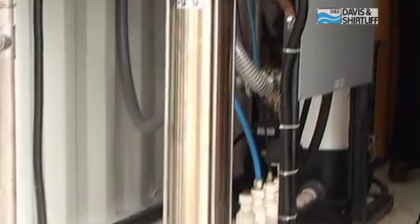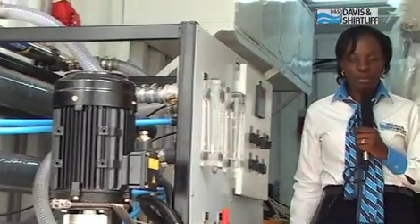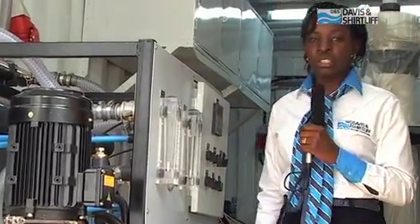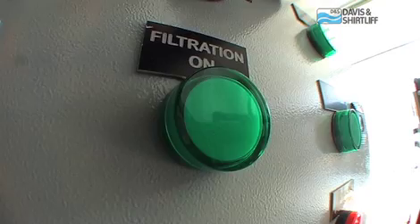Every bit and piece of equipment inside here is from Davies & Shutliffe. It has been carefully put together to treat just about any quality of water, be it river water, lake water, spring water, rain water, borehole water or even sea water.